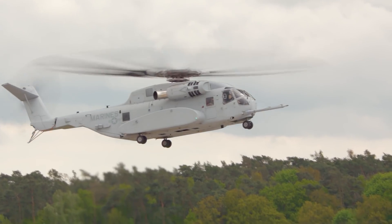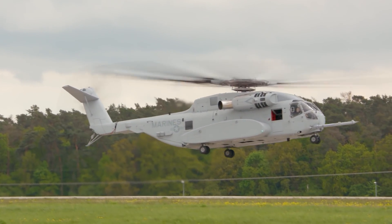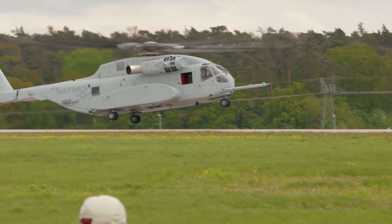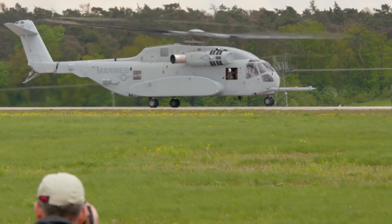We would like to thank you for the opportunity to share with you the capabilities of the CH-53K. We hope you enjoyed the demonstration of the awesome power and maneuverability of the most advanced and only true 21st century heavy-lift helicopter in the world.